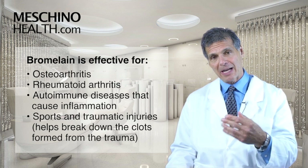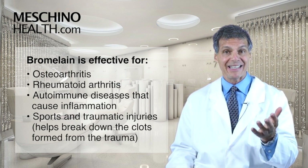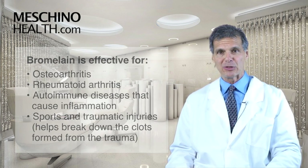Bromelain enzyme supplementation has also been shown to be effective for sports injuries and traumatic injuries, because it helps to break down the clots that are formed from the trauma.